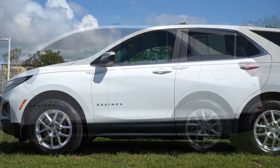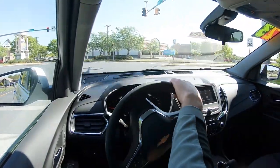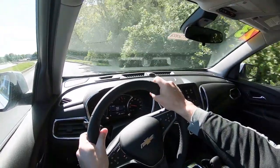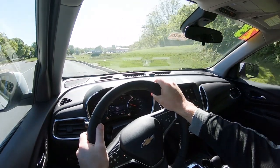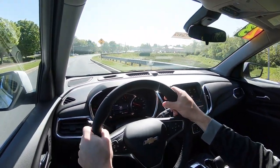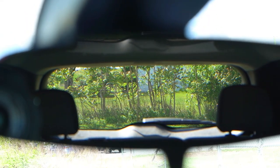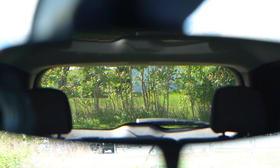On suspension and handling: up front is a MacPherson strut, and in the back a four-link rear suspension. Ride quality has been perfectly fine on my short test drive — no complaints. Cabin noise at 35 mph shows a little road noise, but wind noise is definitely held at bay. Steering feel is not the heaviest, but it's not as loose as you typically find on other SUVs — I'd say it's just right. Rear visibility looking out the rearview mirror is perfectly fine as well.